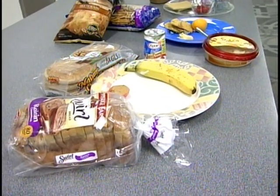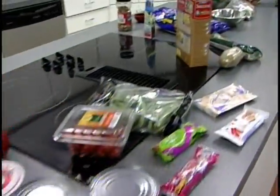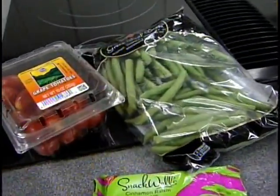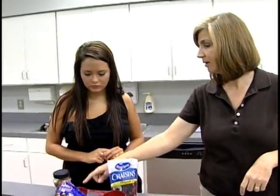A sensible lunch and dinner are key, along with two or three healthy snacks throughout the day, and Davis says none of it has to be complicated. In fact, she performed a quick demo for my daughter Alyssa.